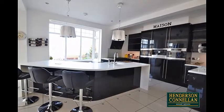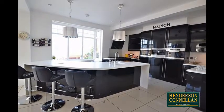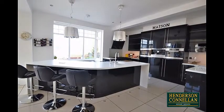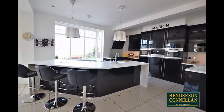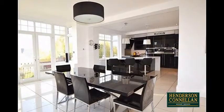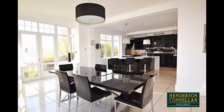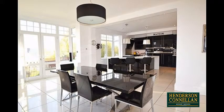To the rear, the extended and impressive kitchen-diner offers modern fitted eye and base level units, Hanex acrylic work surfaces, an in-set sink, Rangemaster oven and hob, top-of-the-range integrated Miele appliances, and a large dining space with French doors leading out to the rear garden. The property also benefits from a separate utility and ground-floor WC.